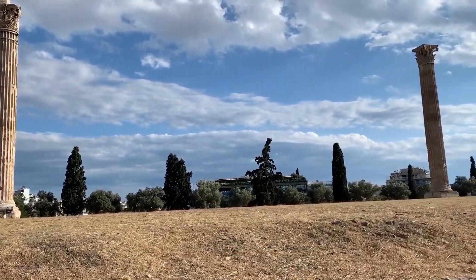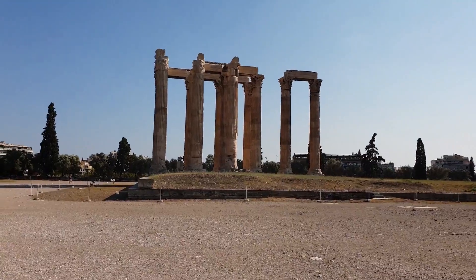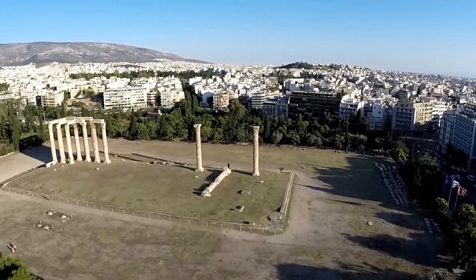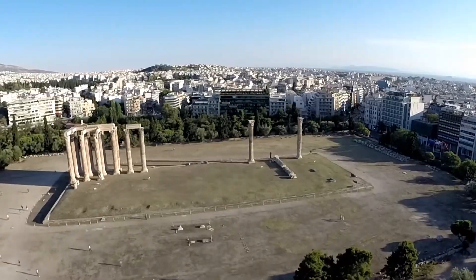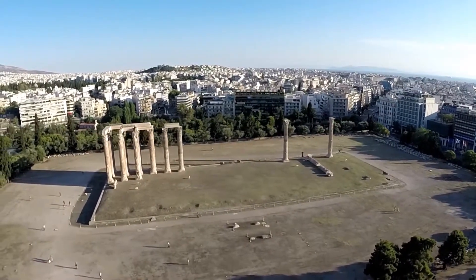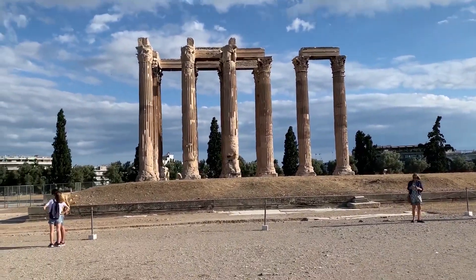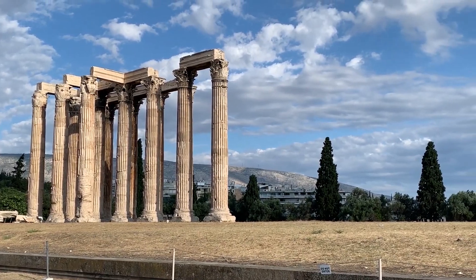Number ten: the Temple of Olympian Zeus. Though only a few columns remain of the Temple of Olympian Zeus in Athens, it does not take much imagination to realize that this was one gigantic temple. Construction began in the 6th century BC during the rule of the Athenian tyrants, who envisaged building the most significant temple in the ancient world. It was not completed until the reign of the Roman Emperor Hadrian in the 2nd century AD, some 638 years after the project had begun.